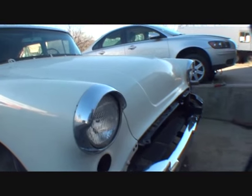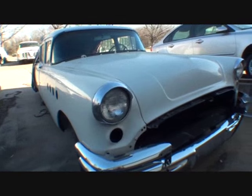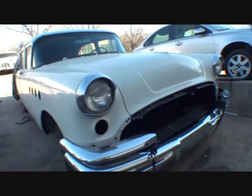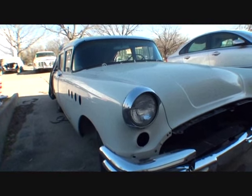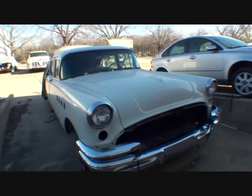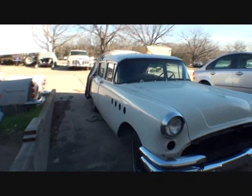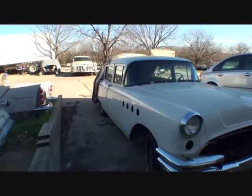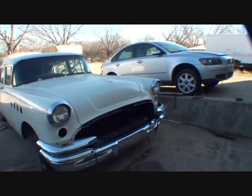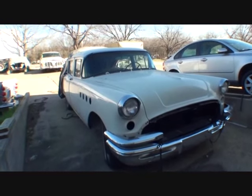The guy I got it from is named Jim - I call him Palmdale Jim. He actually grew up in this car; it was his childhood vehicle. His dad bought it brand new for his mom, went all the way to Ohio to pick it up, and brought it back. She didn't like the color, so he had it painted white back in '55. Then the paint flaked and peeled off, and Jim's dad had it repainted again - that's basically where it sits right now.